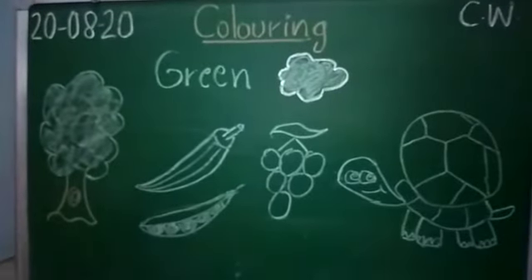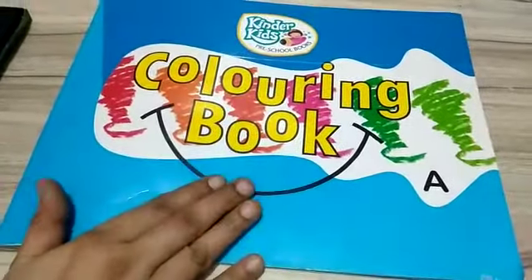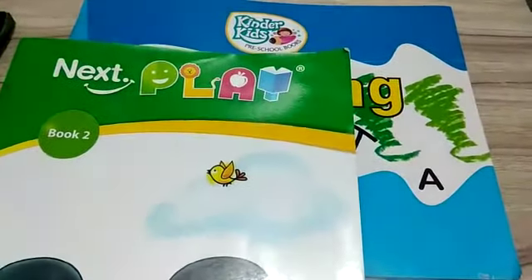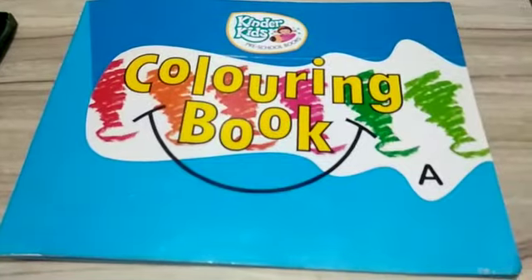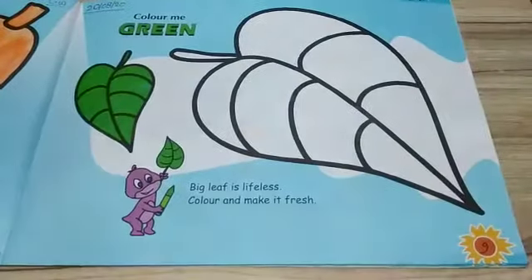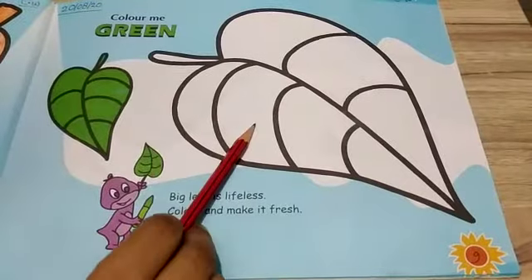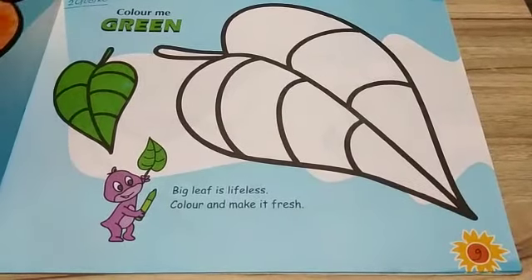So let's do coloring in our coloring book. Here we have the coloring book. Have you noticed? It is our class book, and what is the color of the book? Yes, it is green. Today is the green day. And it is our coloring book. Open the coloring book. Here we have page number 9. And what is it? It is a leaf. Have you seen leaves on the trees, on the plants?